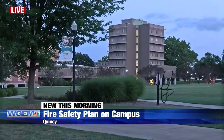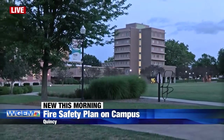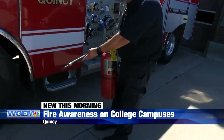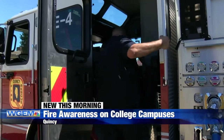We've got a live look this morning over Quincy University's campus, where students will be waking up shortly to head to class. At the start of the semester just a couple of weeks ago, students went through training with the Quincy Fire Department and went over a preparedness plan and how to use a fire extinguisher.